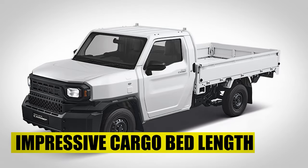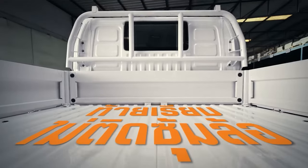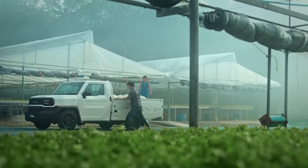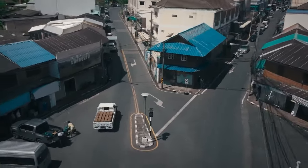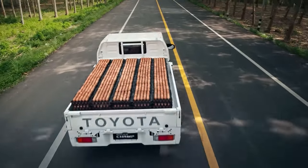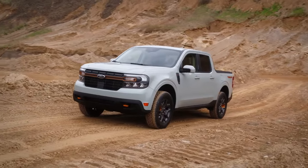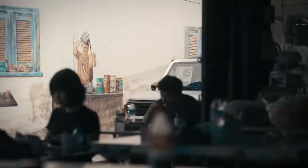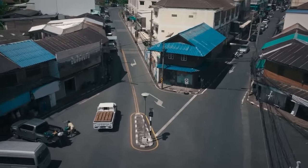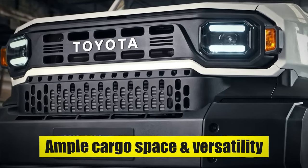Compared to competitors in its segment, the Toyota Hilux Champ often offers one of the longest cargo bed lengths, giving it a competitive edge on the market. The long cargo bed also contributes to towing capabilities, enabling users to haul trailers or additional equipment alongside their cargo, further enhancing its utility. The Hilux Champ's reputation for durability, reliability, and build quality further solidifies its position as a top choice for buyers seeking ample cargo space and versatility.